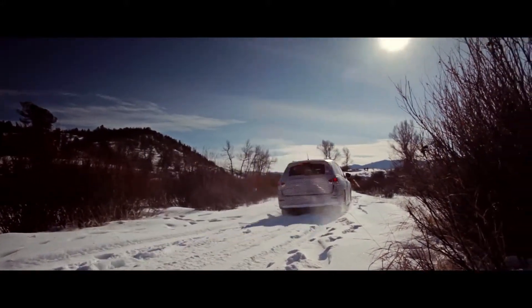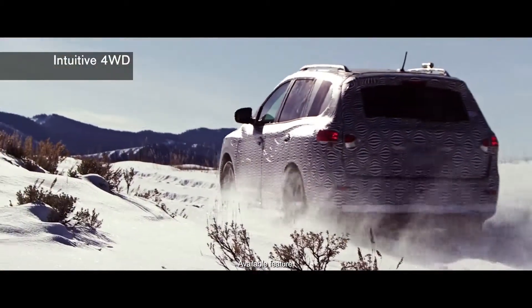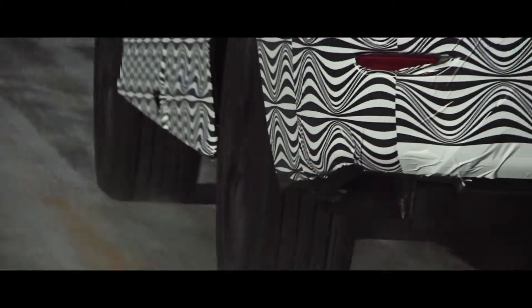It performed like you would expect for a Pathfinder. The vehicle did very well off-road. We wanted to make sure that the capability was there — what customers expect from a Pathfinder, as well as what they need in their daily usage.